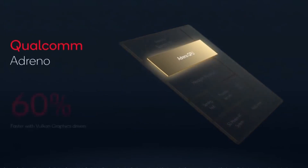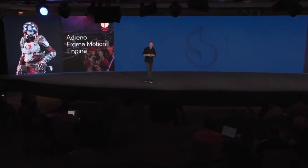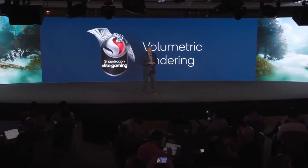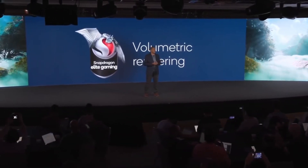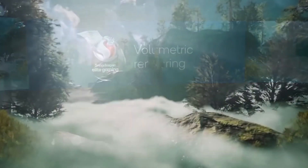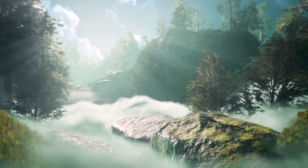In terms of performance, the Snapdragon 8 Gen 1 offers 60 percent more GPU power, which means people can enjoy playing heavy games at high frame rates without any lag or FPS drops. Features like volumetric rendering will make games much more realistic, where open world games with realistic graphics can offer a seamless experience on a smartphone.